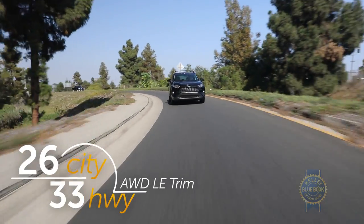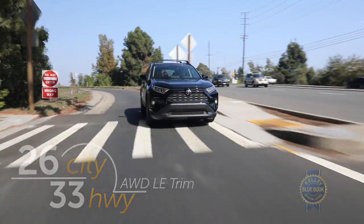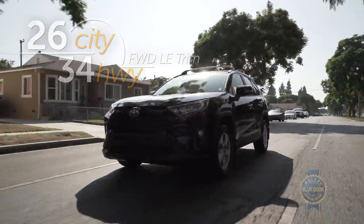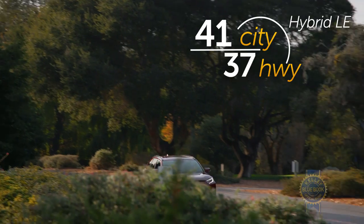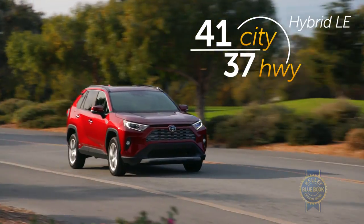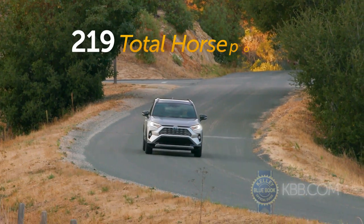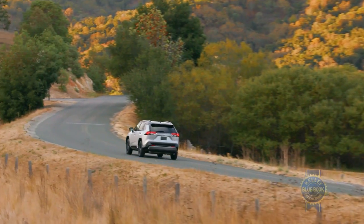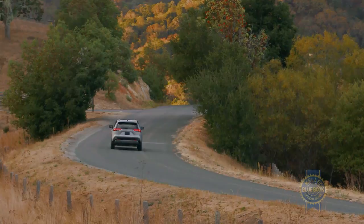Front-wheel drive is more efficient, but for maximum fuel savings, consider the RAV4 hybrid. If superior efficiency bores you, take note — the XSE hybrid also comes with a sport-tuned suspension for more lively handling. Like Bryan Cranston, the hybrid will not be typecast.